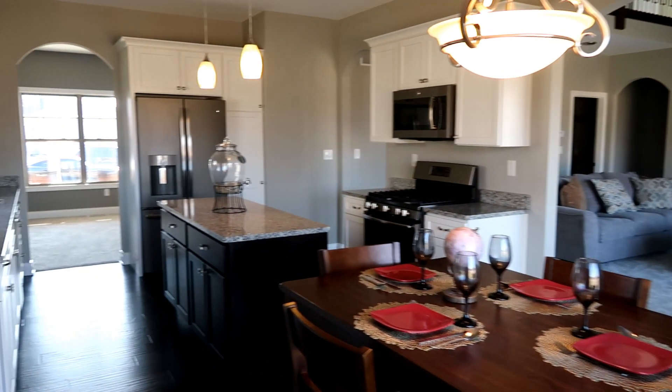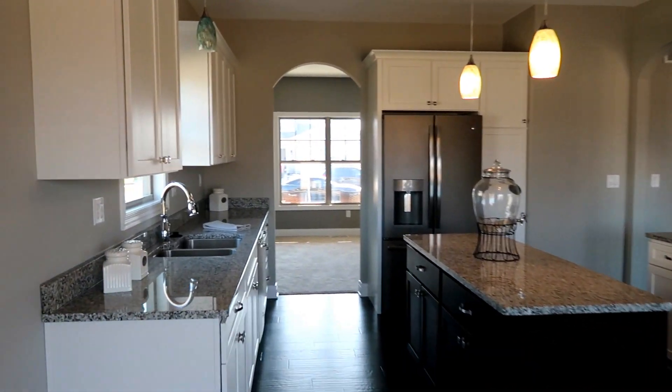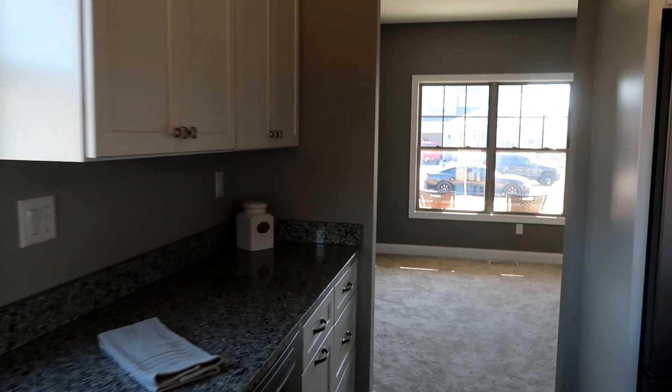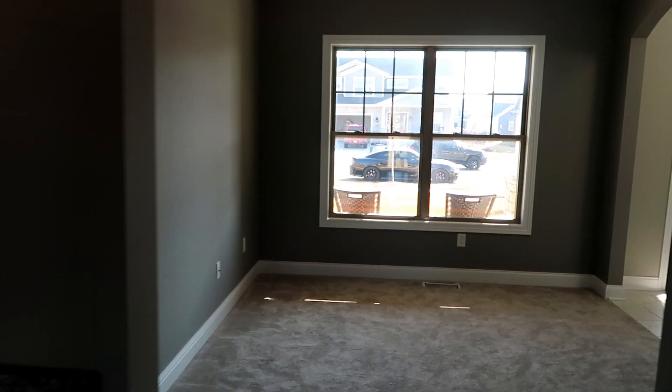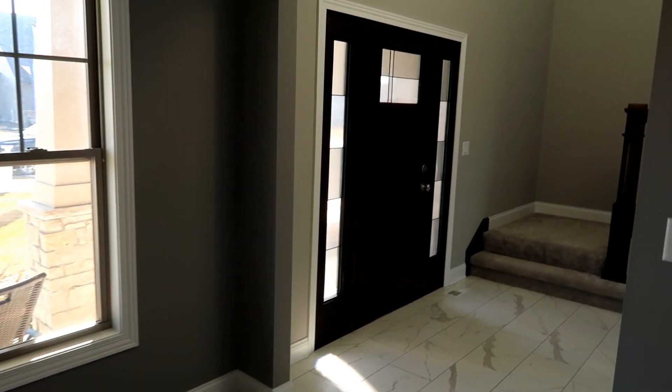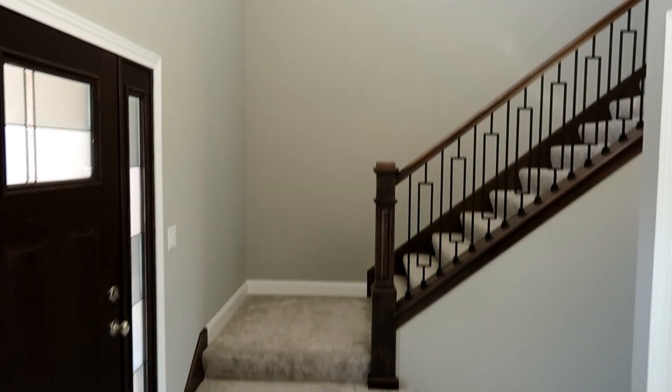This particular kitchen is a nice concept — open into the great room. One of the things we discussed was this entrance into this room here, which is usually a dining area. What we wanted to do with this area is turn it into an office.